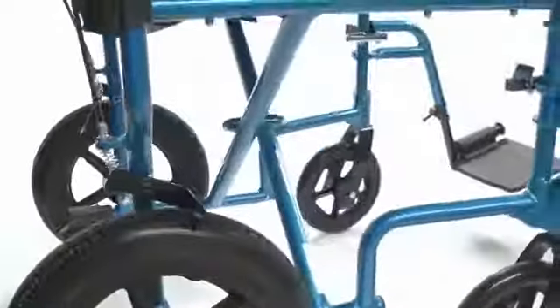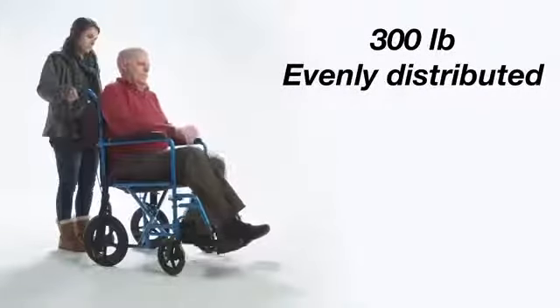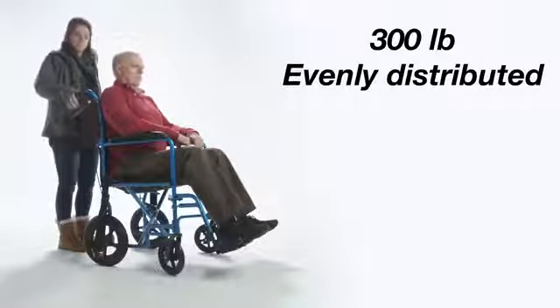The aluminum frame comes in stylish color options of black and blue celeste. The frame design allows a maximum weight capacity of 300 pounds evenly distributed.